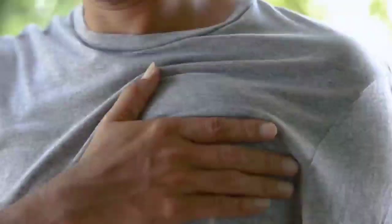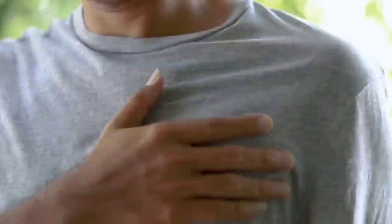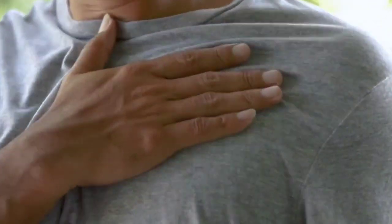Number four symptom of high blood pressure you should never ignore is chest pain. Chest pain may be a sign of severe hypertension or complications like heart disease. It may occur when the heart muscles do not receive enough oxygen as a result of the narrowing of the blood vessels.